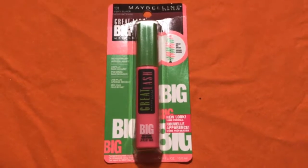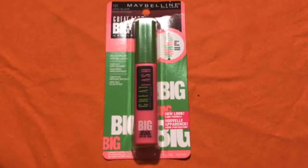The next thing I got was this mascara. It's the Great Lash Big Mascara from Maybelline. I got it because my other mascara is ancient — I don't even know when I got it, it's probably really old.